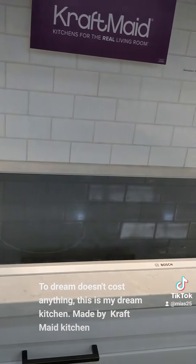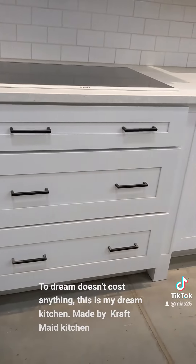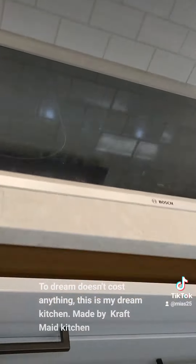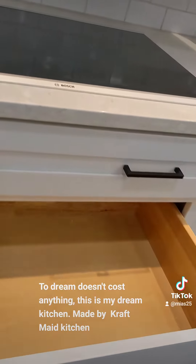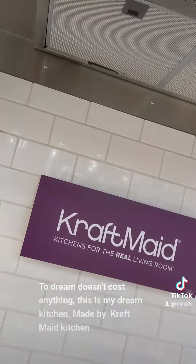And then here's the stove, drawers — this is where you will cook. And that's an exhaust there.